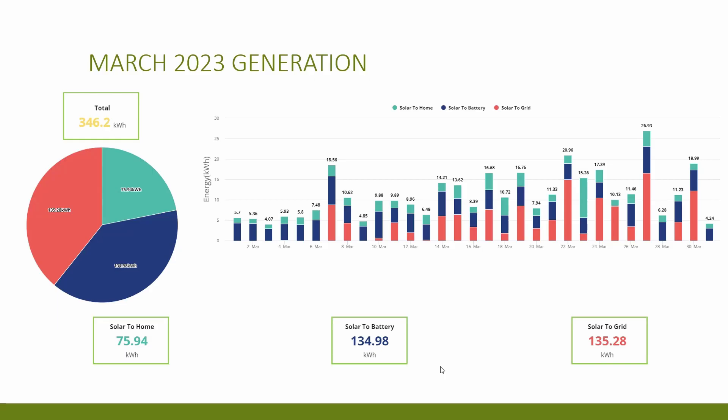Having so much export might not sound like a good thing — many people say to use as much as you can yourself rather than exporting. However, on the 20th of March I switched across to Octopus's new Flux tariff, which is paying pretty good export rates. Apart from the cold snap at the start of March, I've been exporting on most days throughout the month, so it seems I timed this switch pretty well.